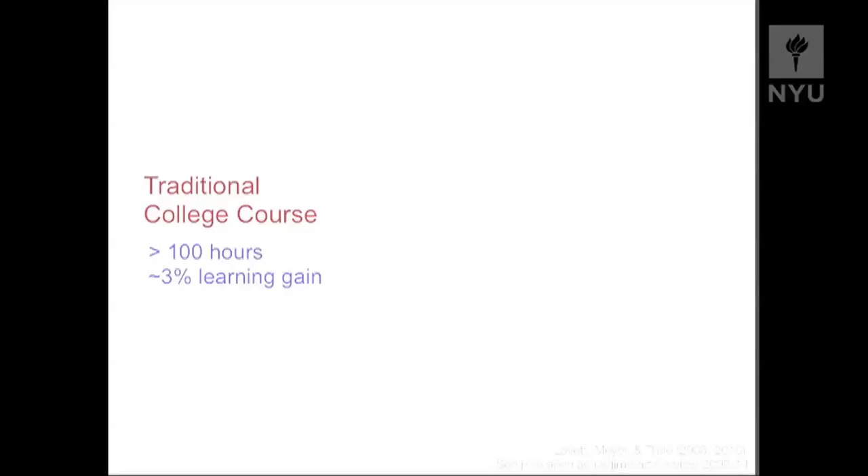Students at Carnegie Mellon spent more than 100 hours, but sadly there was only a 3% learning gain from pre-test to post-test, which is not actually significantly different from zero. So really sad result.